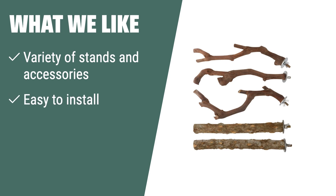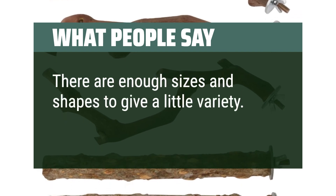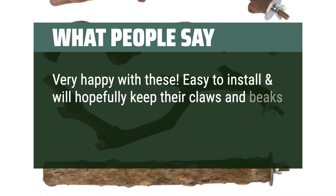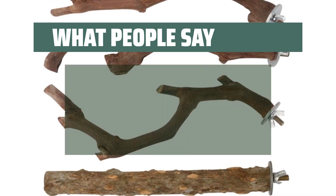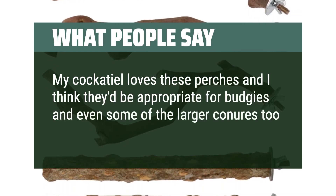What we like. If you have a bird that enjoys variety in their cage, the 5-PCS Bird Perch Stand with Accessories is the perfect choice. Made of natural wood, this set includes different stands and chewing sticks suitable for bird habits. Easy to install and with an anti-slip surface, your bird will enjoy playing and resting on these natural perches. What people say: There are enough sizes and shapes to give a little variety. Very happy with these. Easy to install and will hopefully keep their claws and beaks filed naturally. No odors or chemicals, just plain natural wood. My cockatiel loves these perches and I think they'd be appropriate for budgies and even some of the larger birds too.